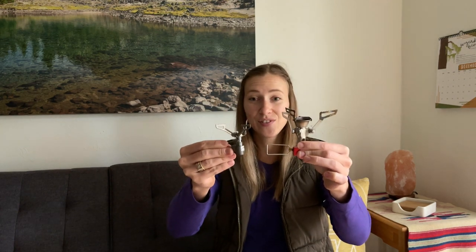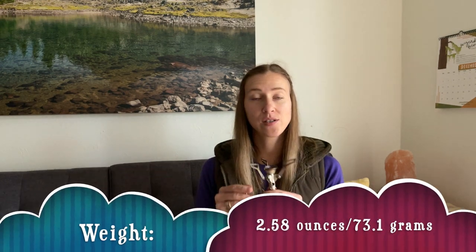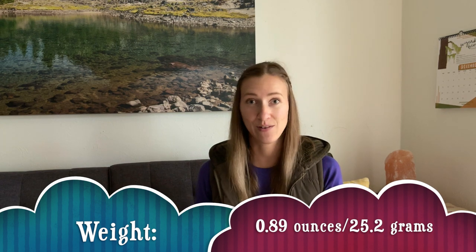You can see the size difference is huge, and because of that there's also a weight difference. The MSR Pocket Rocket is $44.95 — so basically $45 — and it weighs 2.58 ounces, which is nothing in the grand scheme of your backpacking gear; it's absolutely minuscule. However, if you are trying to cut weight and you can't cut any more clothes or food, this might be a way to cut just a few ounces. The BRS 3000T is $16.95 on Amazon and it weighs 0.89 ounces — very small.